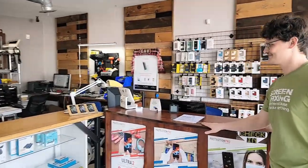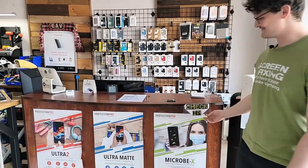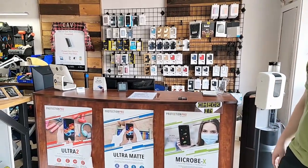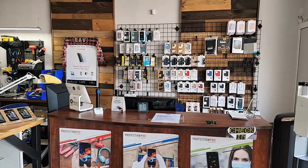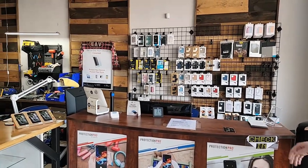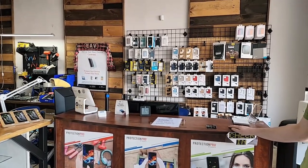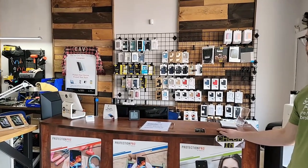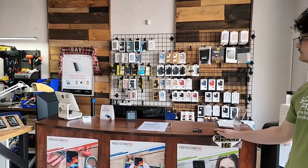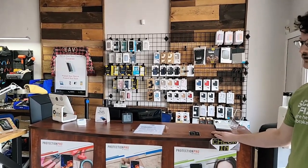Let's pivot around and look at your customer check-in space. Real simple — we've got a nice little check-in sign there, advertising what you should do with screen protectors, a Square terminal to take payments, and accessories.